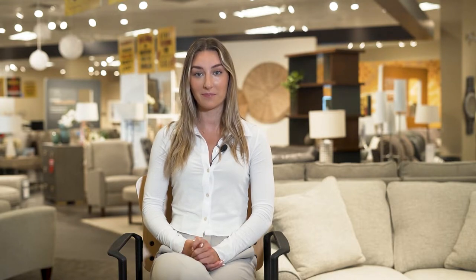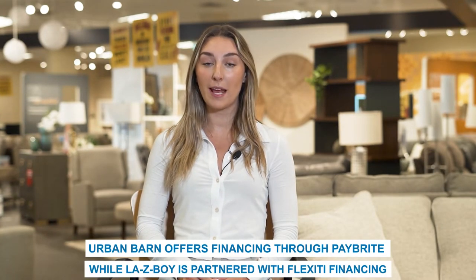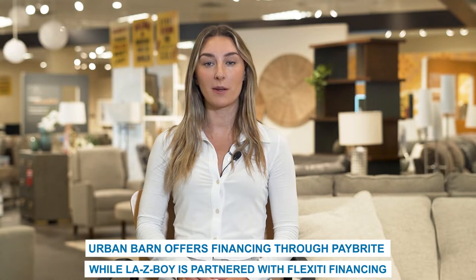Regardless of which retailer you are shopping with, furniture of any kind is often a significant investment. The option for furniture financing can take some strain off your pocketbook and allow you to enjoy new furnishings while paying off your investment over time. Urban Barn offers financing through Paybright, while Lazy Boy has a partnership with Flexity Financing. Based on the plan you choose, there are different options available to pay off your investment over either 3, 6, 12, 24, or 36 months.